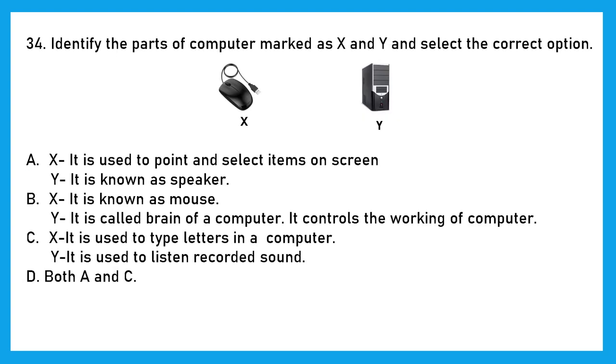Question 34: Identify the parts of the computer marked as X and Y. X is a mouse and Y is the CPU. Option A says X is used to point and select items on screen — correct; but Y is called a speaker — no, that's wrong. Option B: X is known as mouse — correct; Y is called the brain of the computer and controls the working of the computer — absolutely right. So option B is the right answer.